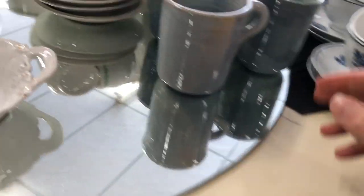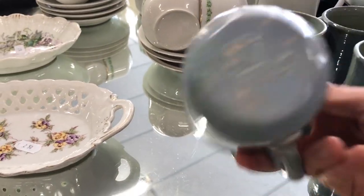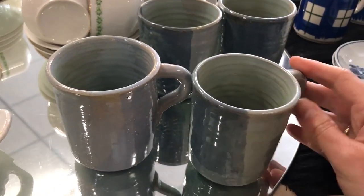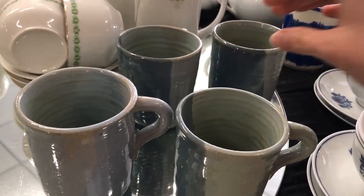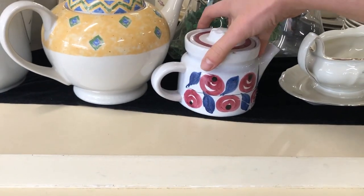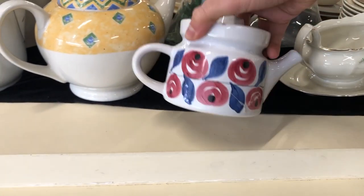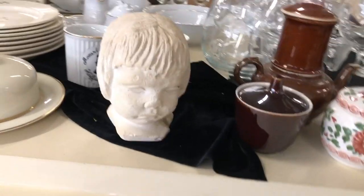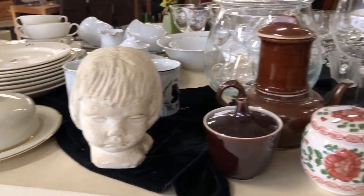These mugs were also hobbyist pieces but still kind of cool, but my full cupboard says no to more mugs right now. Another creepy head — I have no idea what was going on there that day.